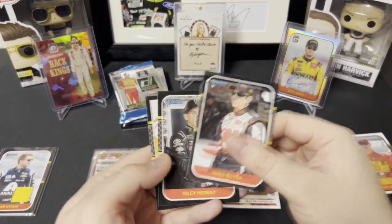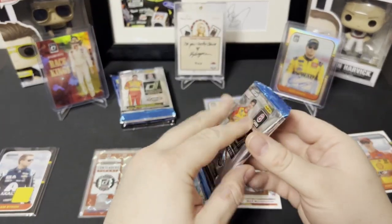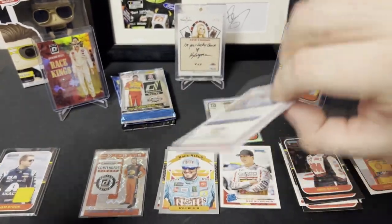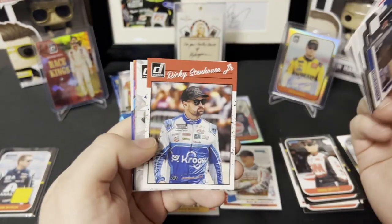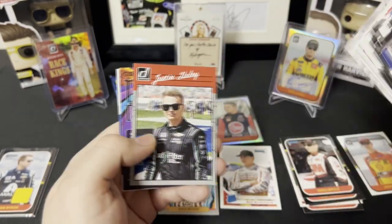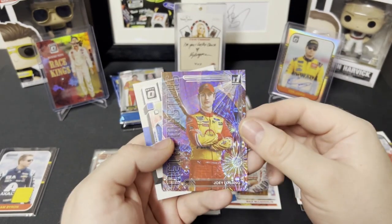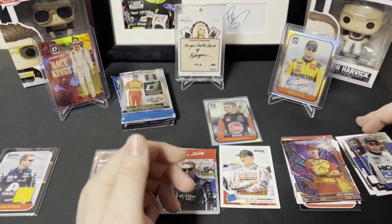Biffle, Herbst, and Race Kings Hamlin — pretty good stuff from 2020 Donruss. Let's see what 2023 has. We got Chris Buescher, Tanner Gray, Christopher Bell, Ricky Stenhouse Jr. Race Kings, and Kyle Busch. We got a gray or silver border Justin Haley, Joey Logano Metal Masters base — nice looking card — and Optic Chase Brisco.